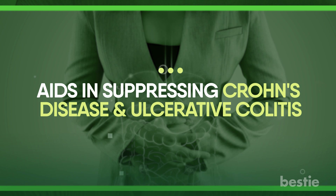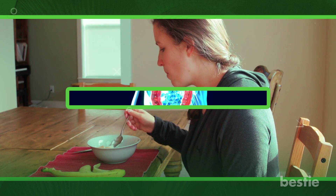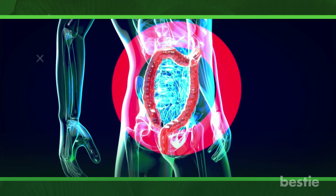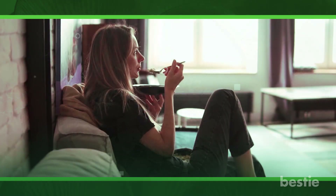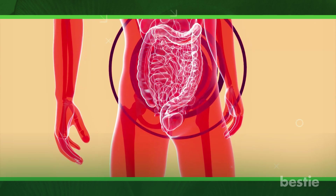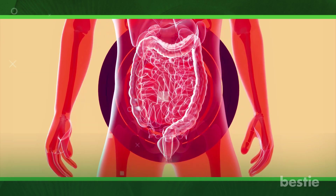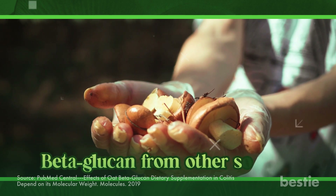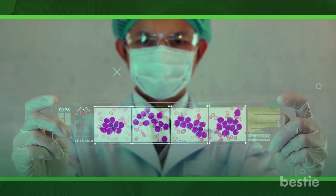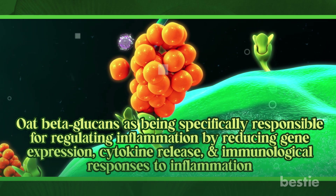Beta-glucan aids in suppressing Crohn's disease and ulcerative colitis. Specific beta-glucan sources can treat inflammatory bowel conditions like Crohn's disease and ulcerative colitis. In one study, the effect of oat beta-glucan on inflammatory markers was assessed. The administration of beta-glucan supplements reduced inflammation and improved signaling molecules, drawing cells to the area of infection and inflammation. Low molecular weight beta-glucan was found to be more effective than beta-glucan from other sources at modulating immune cell function. Evidence points to oat beta-glucans as being specifically responsible for regulating inflammation by reducing gene expression, cytokine release, and immunological responses to inflammation.